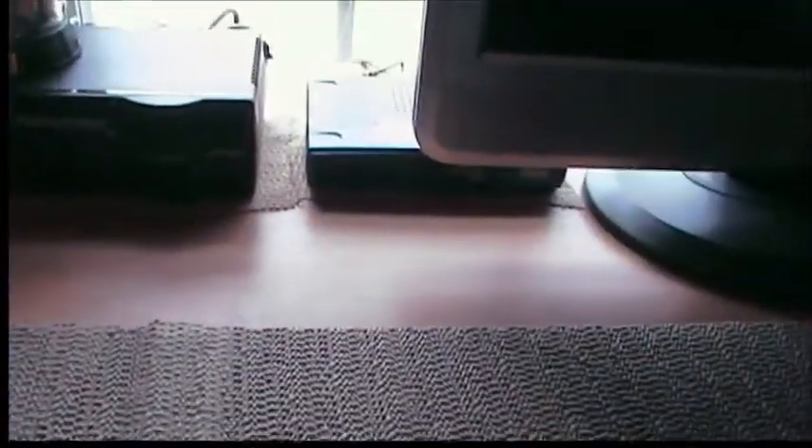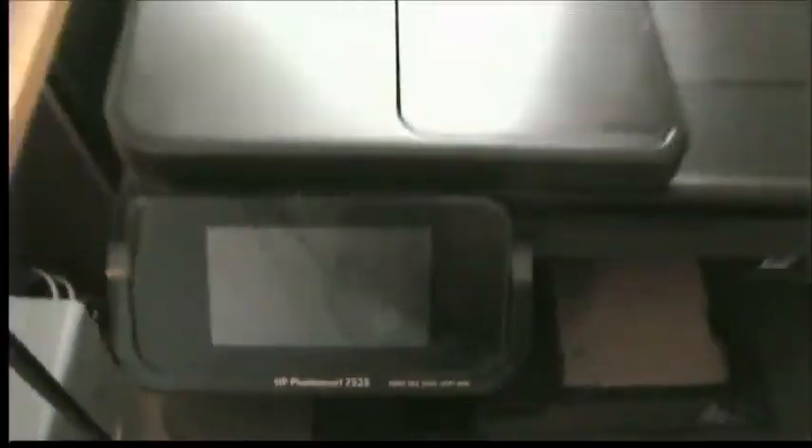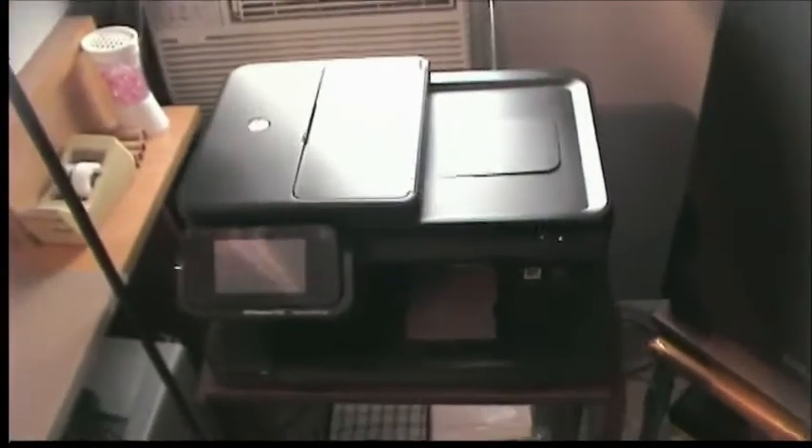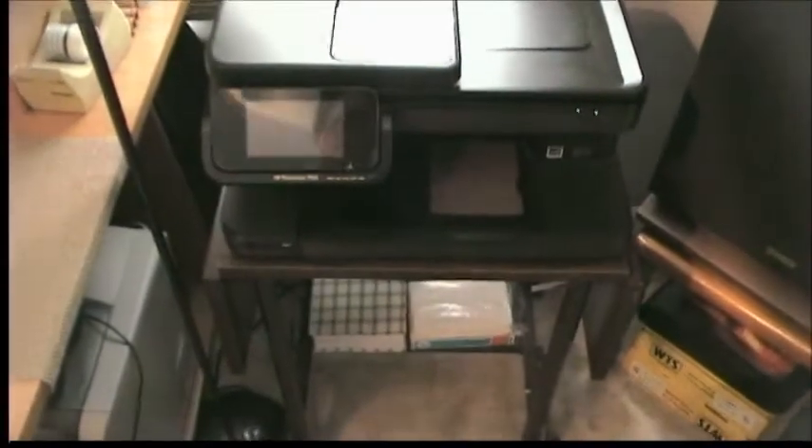My Cybex SwitchView KVM switch and my Linksys 5-port hub are working just fine. Coming over here, my HP Photosmart 7525 is still working great. Matter of fact, I just recommended one of those to a client — they bought it and absolutely love it as much as I do.